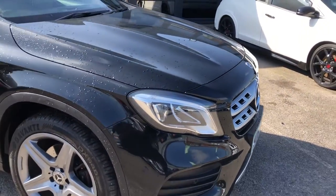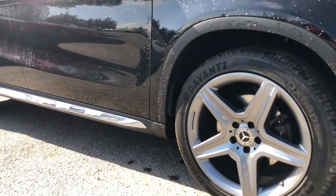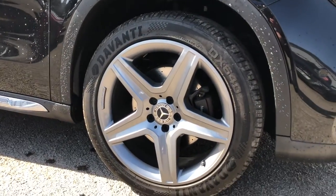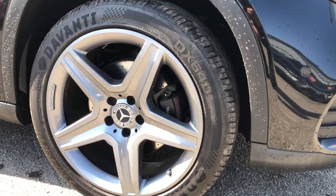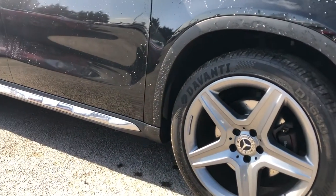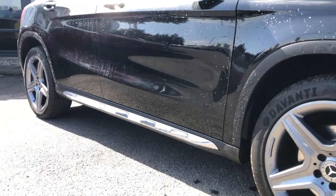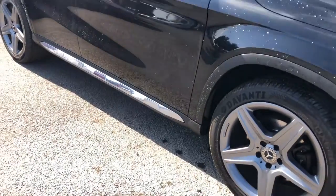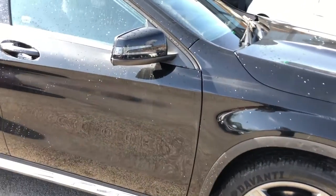Moving around, you can see all the bodywork is in great order, and shut lines are where they should be. Really nice-looking car. You have, of course, got the big 19-inch five-spoke AMG yellow wheels with a black Mercedes-Benz caliper just behind. And moving down, you've got the chrome on the sidestep just there, giving it that nice side skirt feel — a tip of the cap to the executive nature of AMG, but with a performance undertone as well.